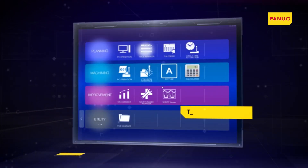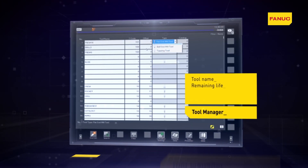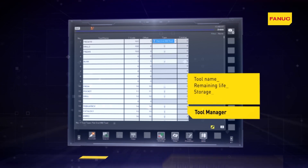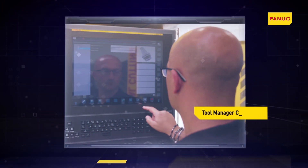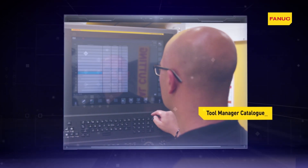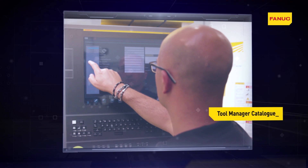The new Tool Manager app is an information database that enables the generation and management of the tools required for each machining operation. With the Catalog function, you can enrich your own database by downloading new tool libraries from Machining Cloud.